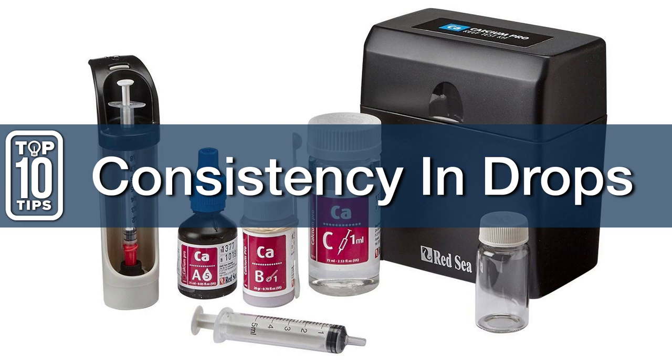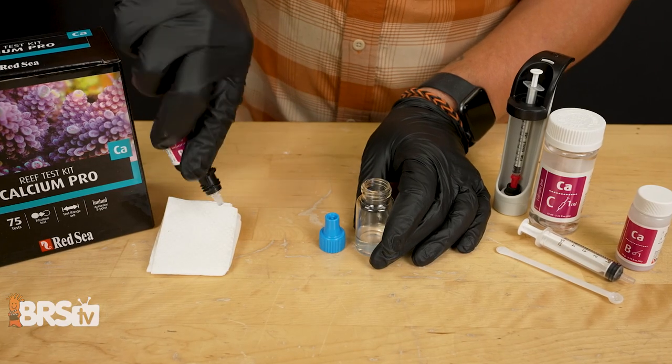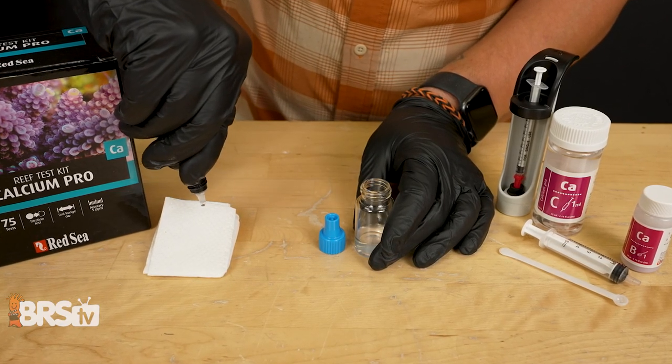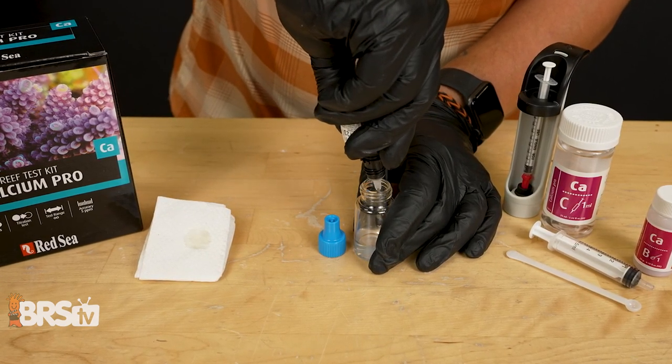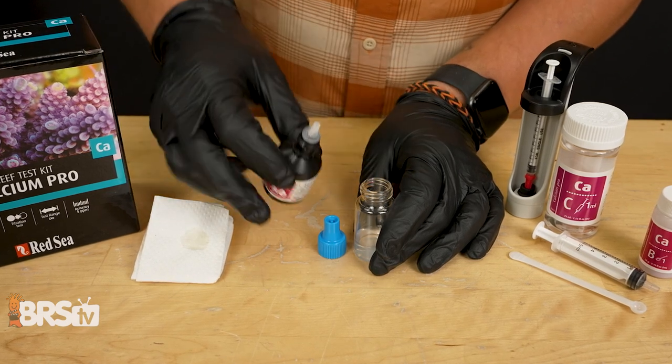Number four: consistency in drops. This is where I utilize my throwaway drop — I discard the first drop and use the next five for a consistent drop size. If you do have extra air or an extra drop is put into your vial, just start over.